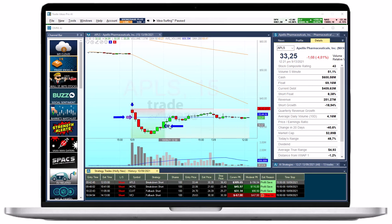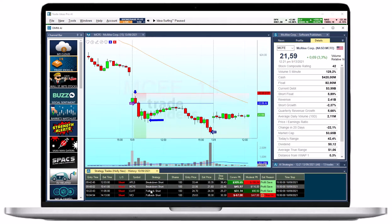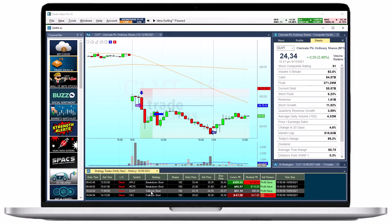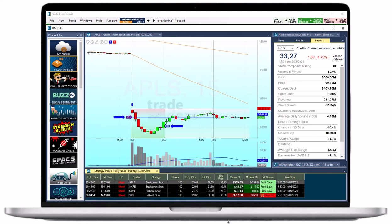Today we'll briefly look at four shorts our virtual trade assistant Holly AI took. These will serve as good examples of the nature of trading. Holly's trend of the day was shorting stocks after a large gap down. ALPS was a beautiful trade that Holly's breakdown short algorithm detected at 9:42 AM.